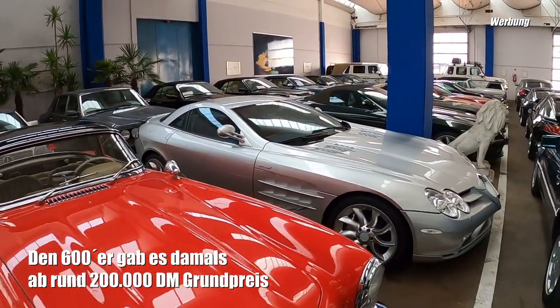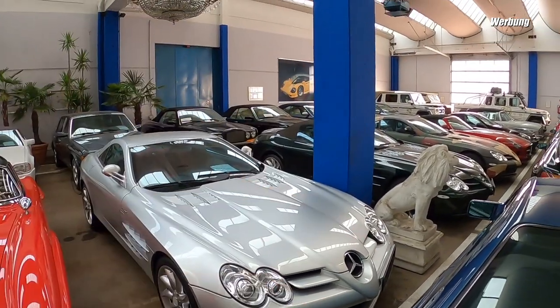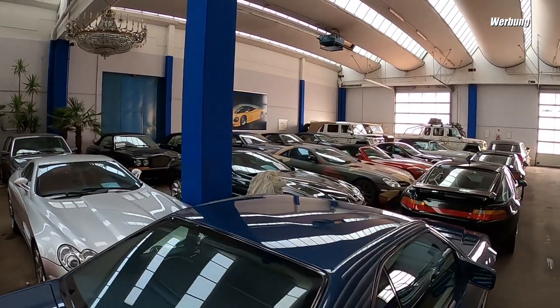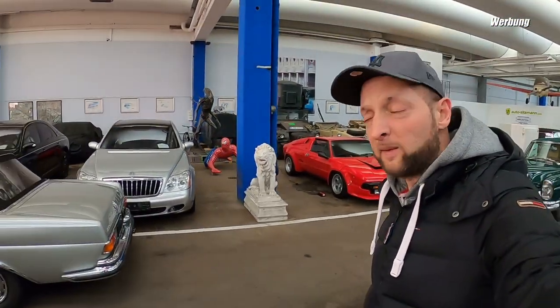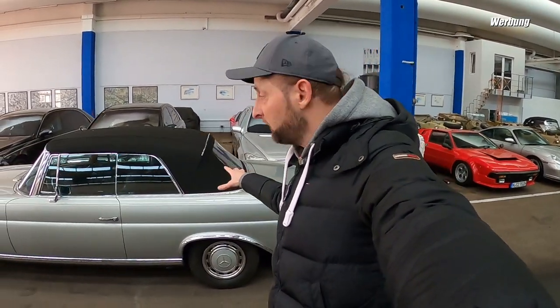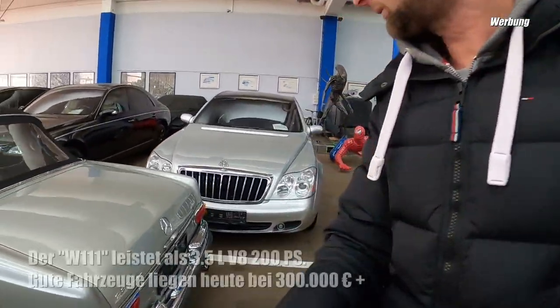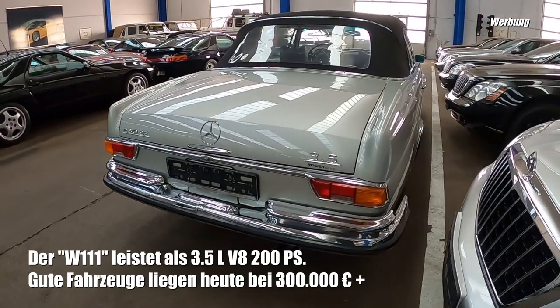What else do we have here? Also an SLR McLaren, da hinten McLaren als Roadster, AMG GT. But we're interested in the Mercedes Oldtimer collection - and this one belongs to it too: a 280 SE in the 3.5 engine variant. Also here a wonderful, beautiful part.